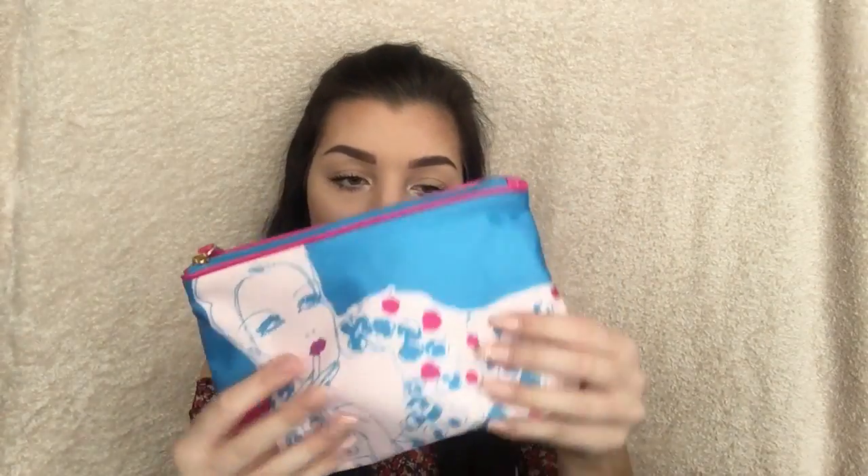Estée Lauder always does this little offer. I got it last time and it was like a navy bag, but this time the bag is so cute — it's got a woman's arm with makeup on it. So you've got this bag free, and you've got quite a few products inside. The first one is the Daywear Moisturiser.